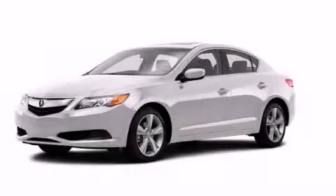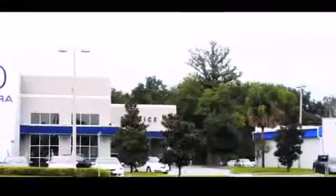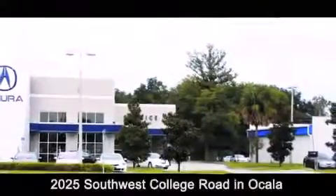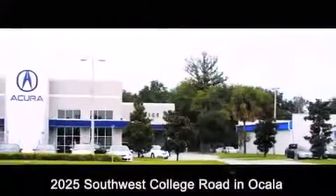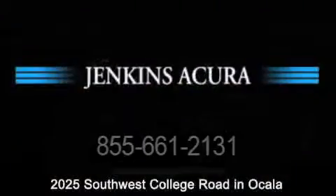Stop by today and test drive this vehicle for yourself. Jenkins Acura is conveniently located at 2025 Southwest College Road in Ocala. Contact us to find out about our financing specials or visit us at JenkinsAcura.com.